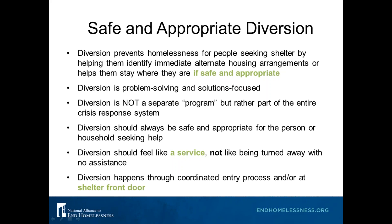Diversion is problem-solving and solutions-focused, and it's really more about having a conversation with people. It's not a separate program — a lot of people might think they don't have a diversion program or dedicated financial resources for diversion, but we want to stress that diversion is not a separate program but rather part of an entire crisis response system. If you have coordinated entry, those conversations should be happening right at that front door to the system as well as at shelter.